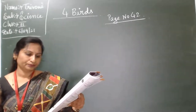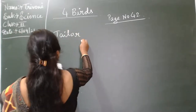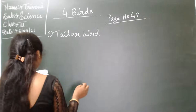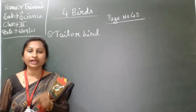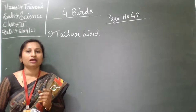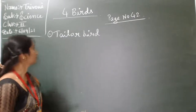Let me see the types of birds' nests one by one. First one: tailor bird. Tailor bird uses its beak as a needle with leaves, thread, and soft material to build its nest.